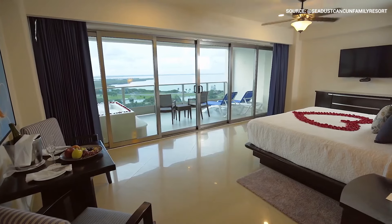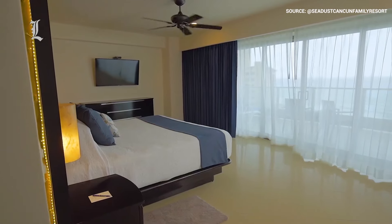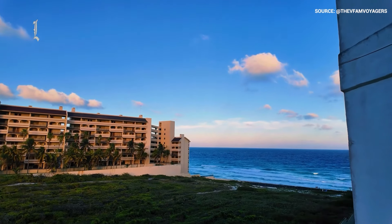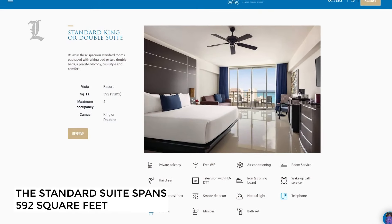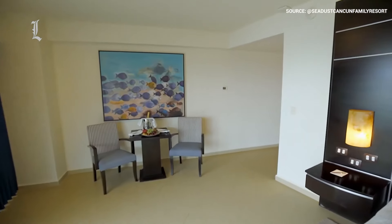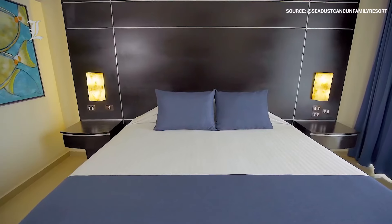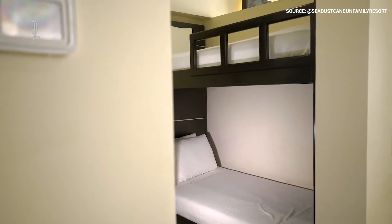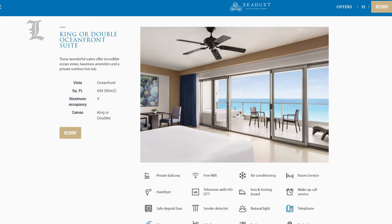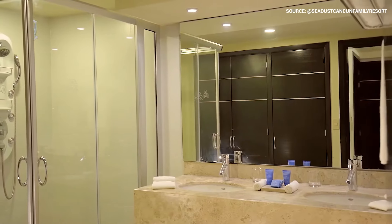The rooms at Seadust Cancun Family Resort aren't known for grand design or luxury fittings, but each of the 505 accommodations is elegant, comfortable, and most importantly has balconies that offer stunning views. The standard suite is a little under 600 square feet and houses up to four people, coming with a mini bar and 24-hour room service. A step up is the family suite, which is mostly identical but features a separate bunk bed for the kids. Slightly bigger rooms — such as the sunset suite, oceanfront suite, or premium suite — span about 650 square feet and have hot tubs either on the balcony or indoors.